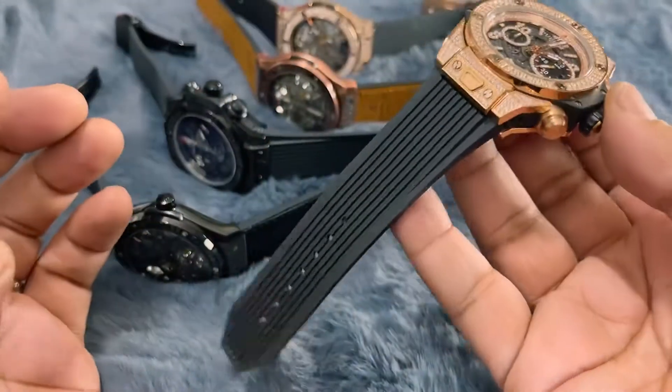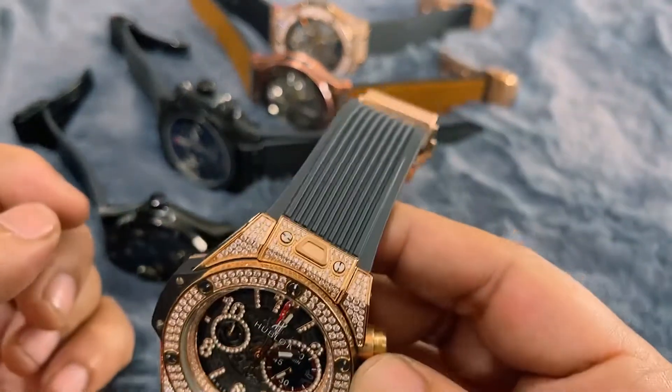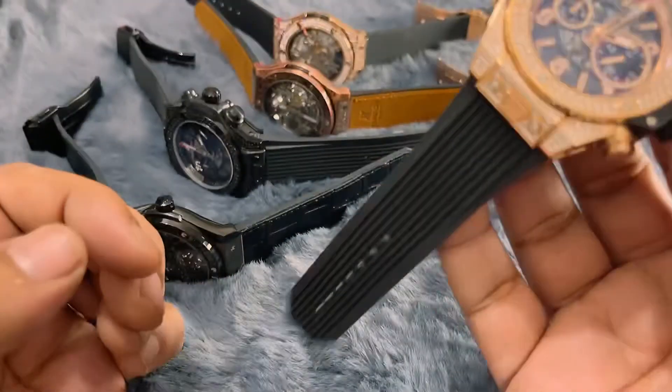One more thing about this watch — the strap could be soft and flexible.